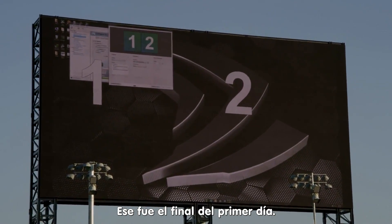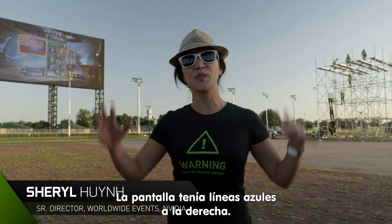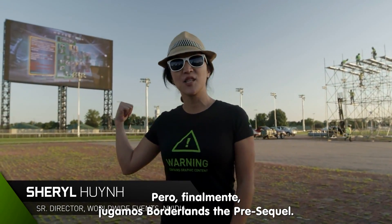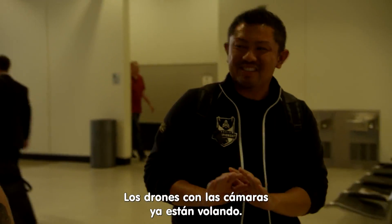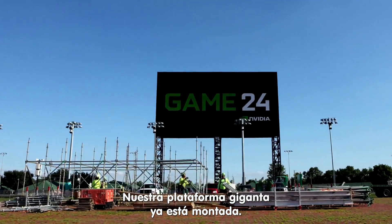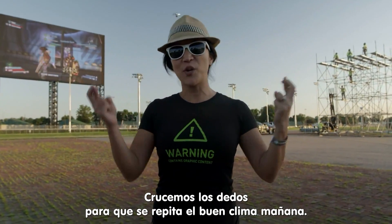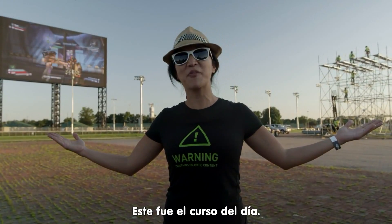So that was the end of day one. Crazy cabling issues that showed us weird blue lines on the big screen, but after all that, they've got Borderlands the Pre-Sequel working. Our gamers, Tom and Justin, came into town. We've got the drones flying around. We've got the giant riser going up. We're in good shape. Fingers crossed that we have great weather again tomorrow. And I think that's it — it's a wrap for today.